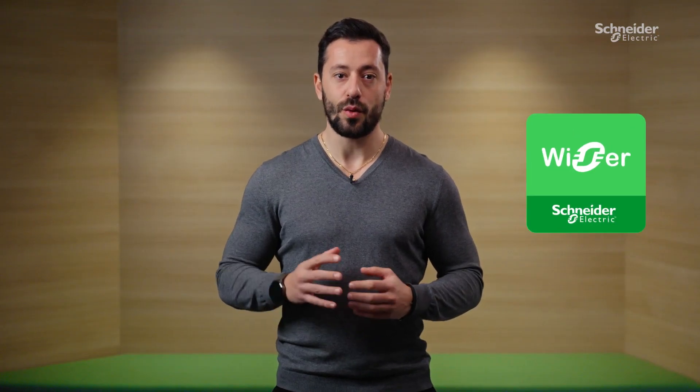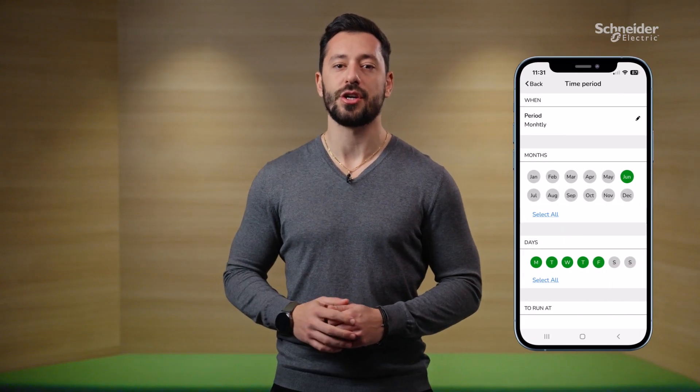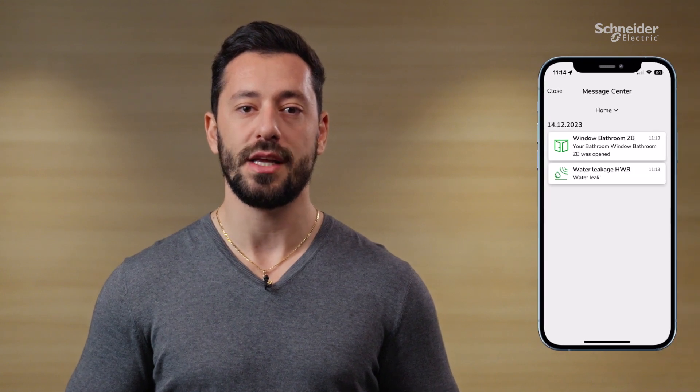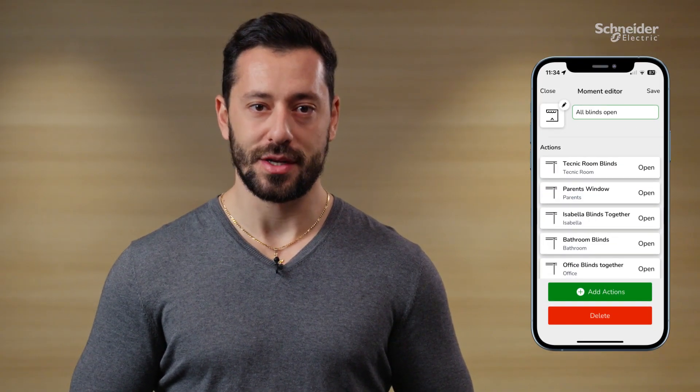In a world that demands efficiency and sustainability, the Wiser KNX app lets you take control of your home like never before. With the Wiser KNX app, you can set schedules and automate actions to reduce energy consumption, receive notifications for important events like water leaks, empowering you to take immediate action. With moments, you can control multiple devices at once, adapting your home to your mood with just a single click.